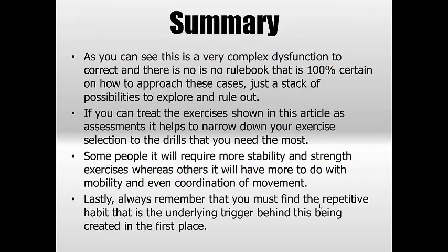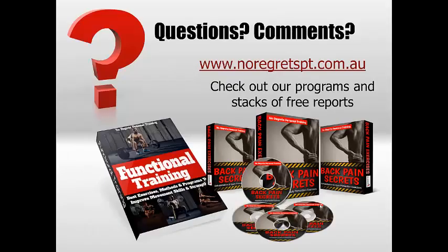In summary, as you can see, this is a quite complex dysfunction to correct. There's no rulebook that's 100% certain — just a stack of possibilities to explore and rule out. Use the exercises shown in this video and narrow down your selection to the drills you need most; some people may need more basic foot stability work, others may need hip mobility, others can progress to complex patterns. Most importantly, you must always find the repetitive habit first — if the very thing that started it is still happening, corrective work is pointless. Check the website and the description for links to programs and more detailed information.